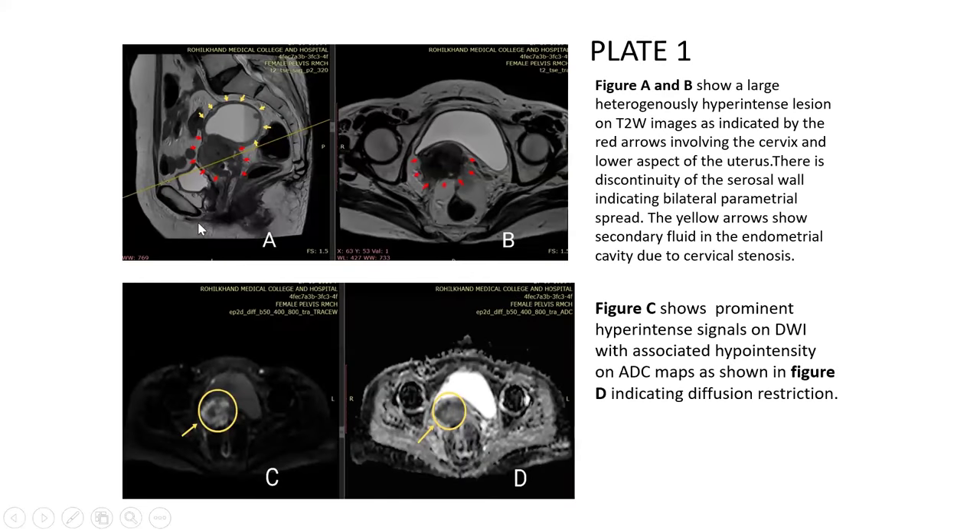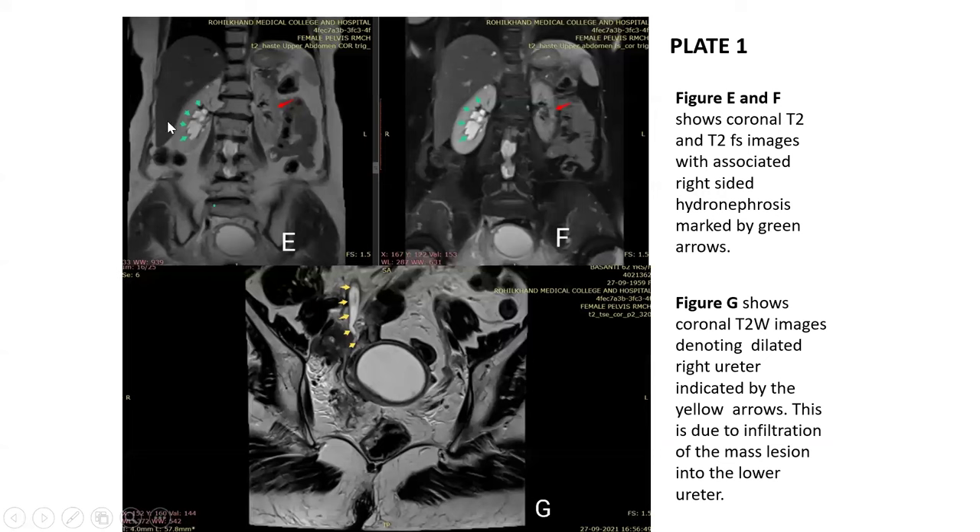Case 1: Figures A and B show a large heterogeneously hyperintense lesion on T2-weighted images involving the cervix and the lower aspect of the uterus. There is discontinuity of the serosal wall indicating bilateral parametrial spread. Secondary fluid is seen in the endometrial cavity due to cervical stenosis. On DWI, hyperintense signal is seen; on ADC, hypointense signal is seen, suggestive of diffusion restriction. Figures E and F (coronal T2 and T2 fat-suppressed images) show associated right-sided hydronephrosis, and Figure G (coronal T2-weighted image) shows a dilated right ureter due to infiltration of the mass lesion into the lower ureter.